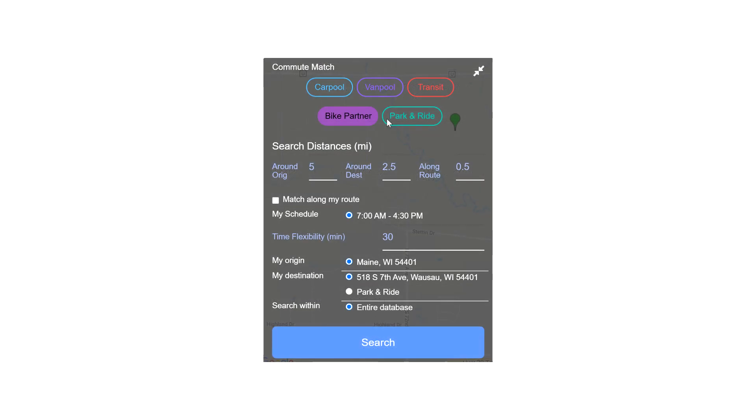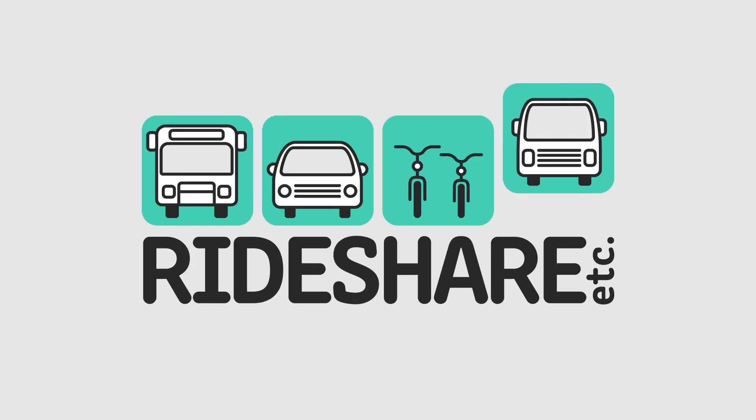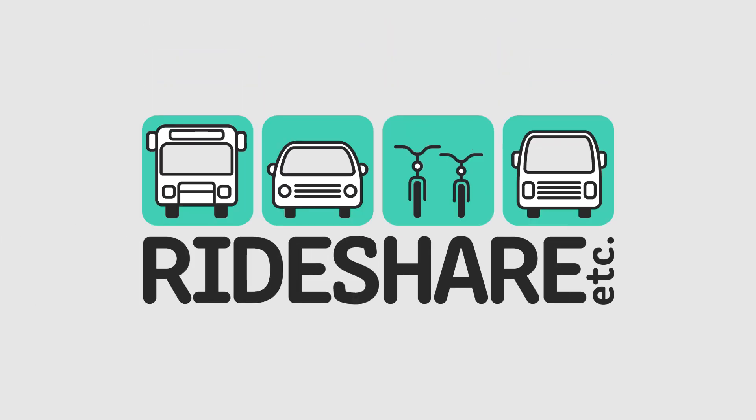At the top of the Commute Match menu bar, select another commute option such as Transit, Bike Partner, or Park and Ride. The map and commute matches will automatically update. Thank you for watching this video. We hope you enjoy the advantages of the Wisconsin Rideshare Program.